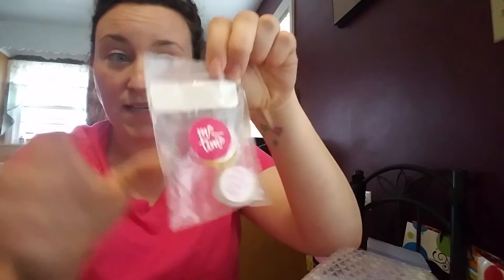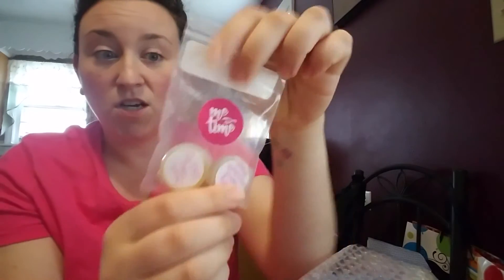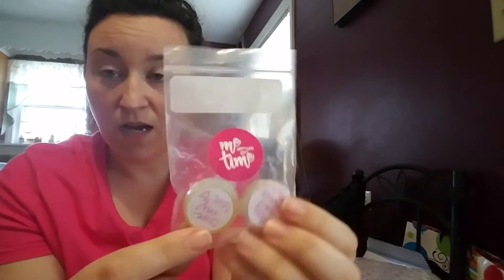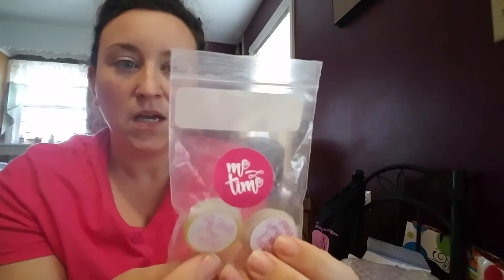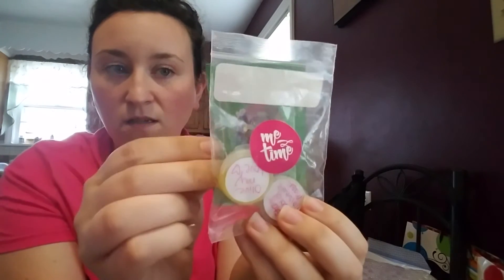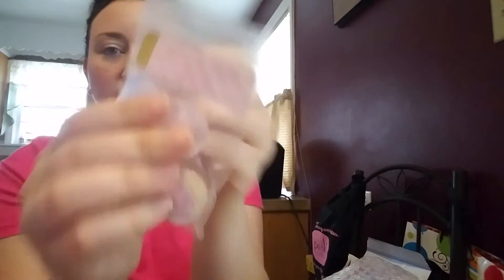I double protected it by sticking it in one of these little jewelry baggies — two by three jewelry bags. You can find them in the jewelry section; I got them at Walmart, a big pack of about 200 for a dollar or two. They come in all different sizes. I like this size because they can fit a sample and your business card. I stuck a cute little me-time sticker on there and popped on my Vistaprint address label, which has all my contact information. Label, label, label!